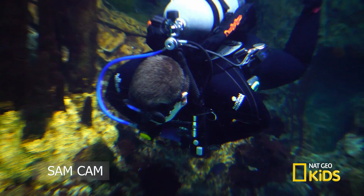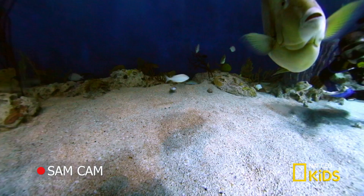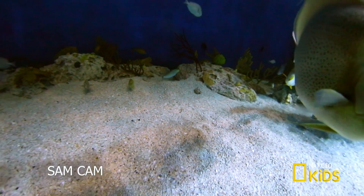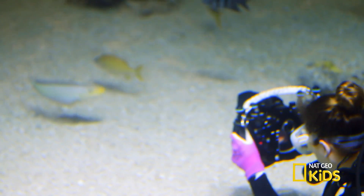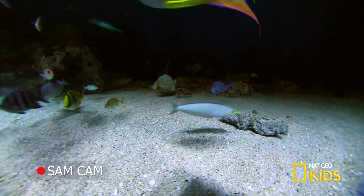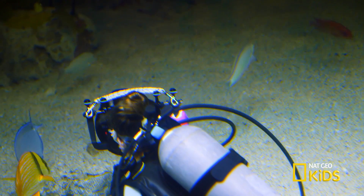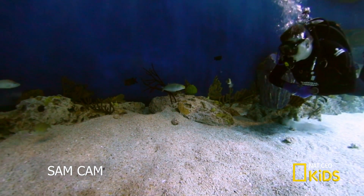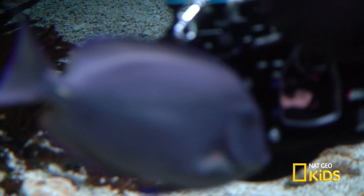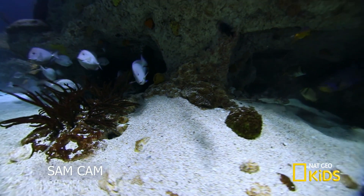Whoa! That fish just moved that rock — that's amazing! It's got to be the sand tilefish! It's long and thin. See how it blends and can disappear? First it's there, then it's not. That's a pretty tricky fish.